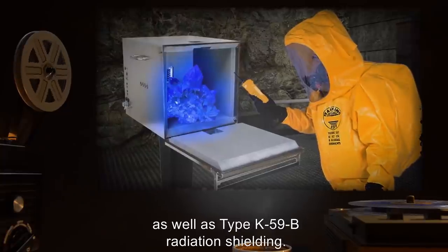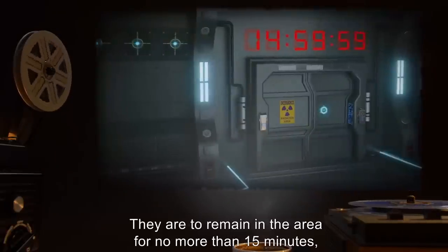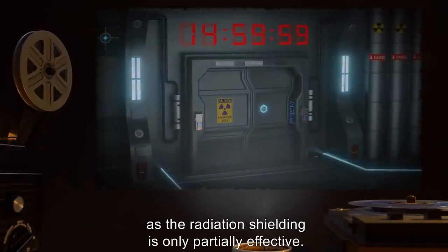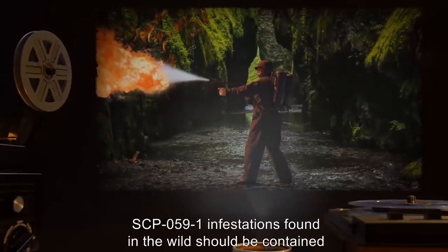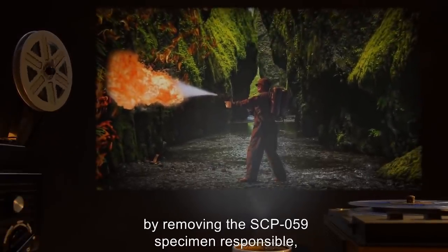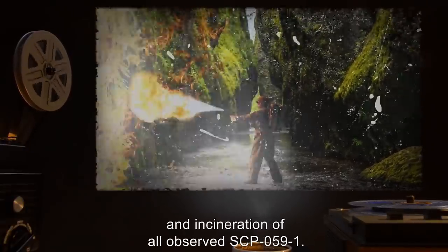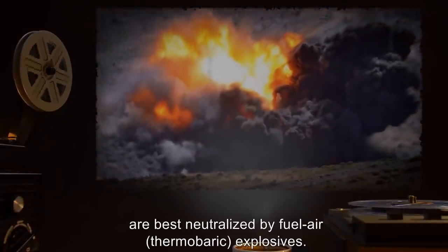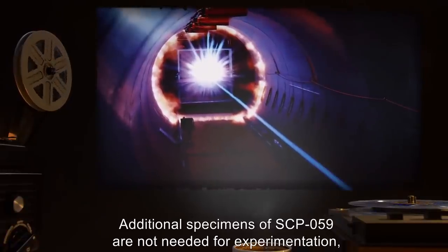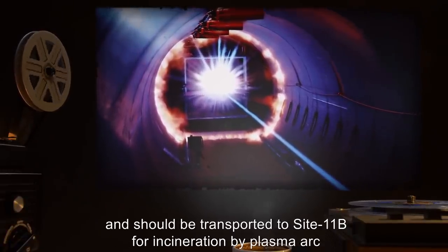Personnel entering an SCP-059 affected area are cautioned to wear appropriate biohazard protection as well as type K-59-B radiation shielding, and are to remain in the area for no more than 15 minutes as the radiation shielding is only partially effective. SCP-059-1 infestations found in the wild should be contained by removing the SCP-059 specimen responsible and incineration of all observed SCP-059-1. Large underground infestations are best neutralized by fuel-air thermobaric explosives.